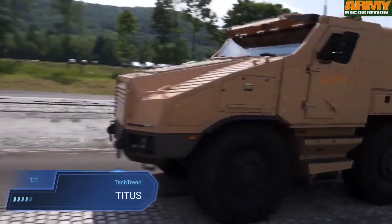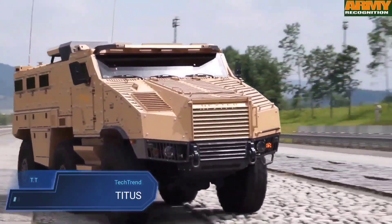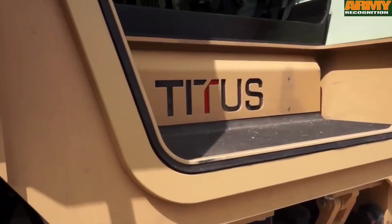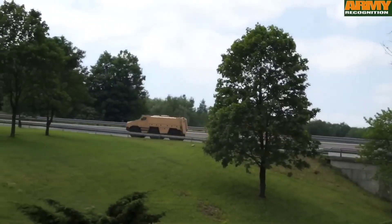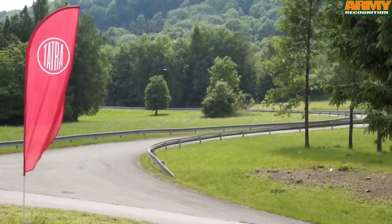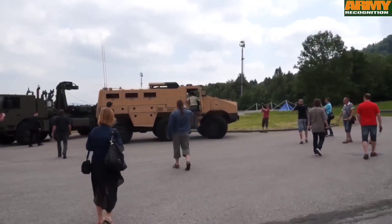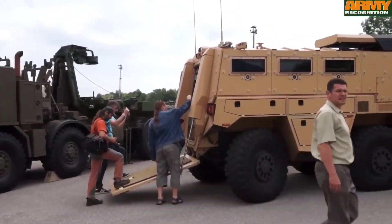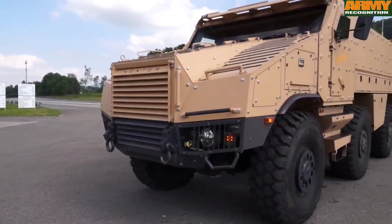The TITUS, Tactical Infantry Transport and Utility System, represents a flexible solution in the realm of armored vehicles, jointly crafted by Nexter and Tatra defense vehicle. Its hallmark modularity enables seamless adaptation to diverse combat scenarios and environments, catering to the dynamic needs of modern military operations. Powered by a Cummins 400 horsepower engine, the TITUS reaches speeds of up to 90 km/h and offers an operational range of 700 km, ensuring swift and efficient mobility on the battlefield.